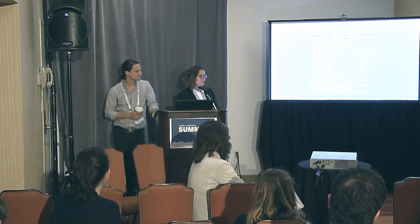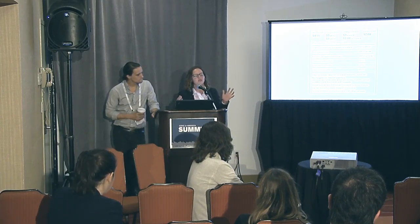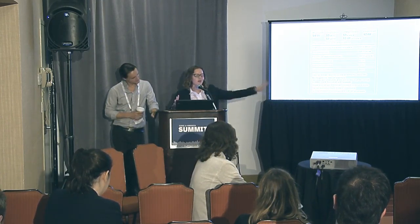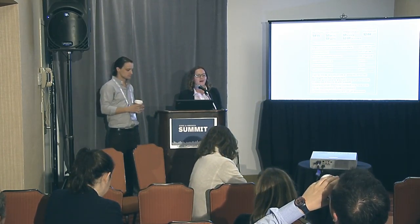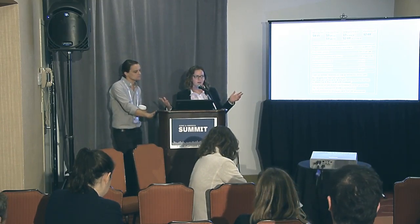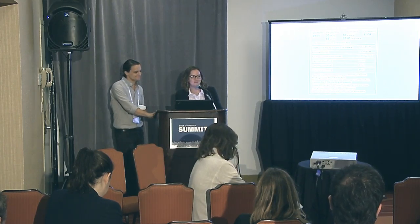We could have done a talk about all the things that CFPB does, which is actually a very hard talk to do because it's a lot of things. But if you want to know more about all the different things we do and how we do it, we're happy to chat about that after. We're super proud of everything.